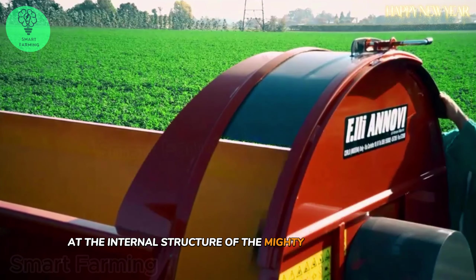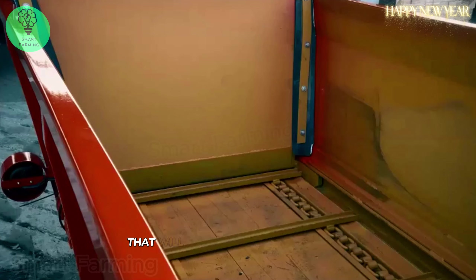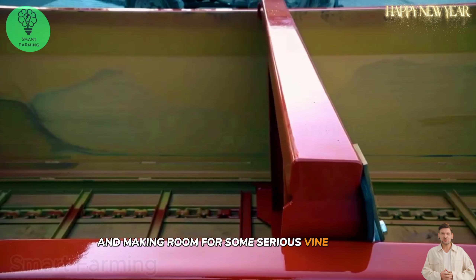Get ready to take a look at the internal structure of the Mighty Manure Spreader. It's got a push-pull mechanism combined with a rotary motor, perfect for pushing material out of the way and making room for some serious vine growth.